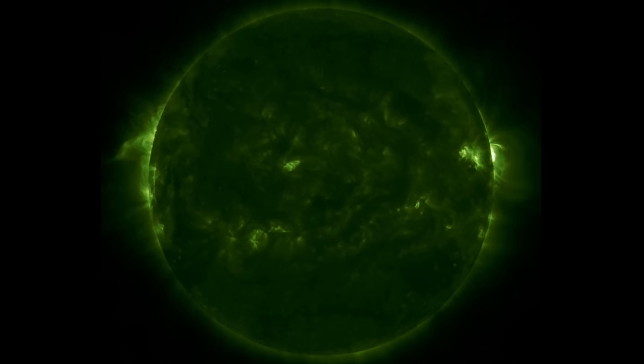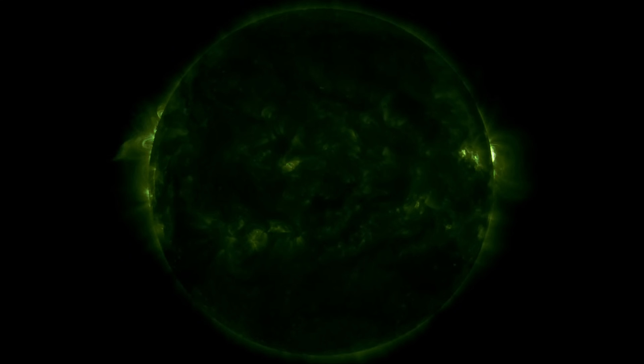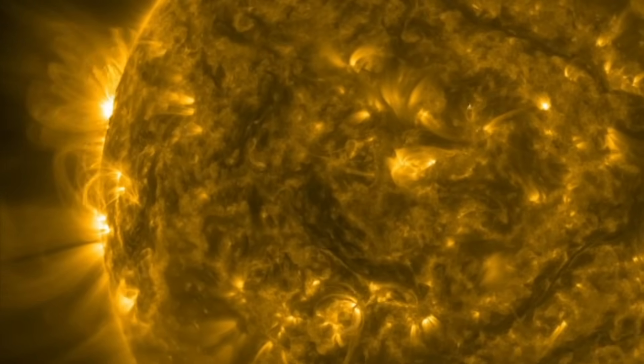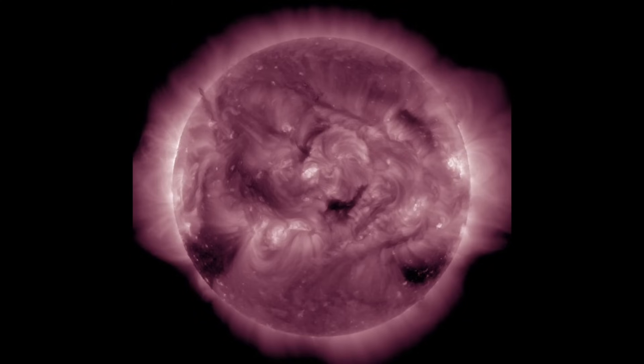One sunspot is heading over to the far side, but the other is incoming. Umbral fields seem to suggest there's big activity about to come into view, and to the south of it, that looks like a bigger corona hole as well, surrounded by filaments. Things have been calm a number of days — maybe that's about to change.